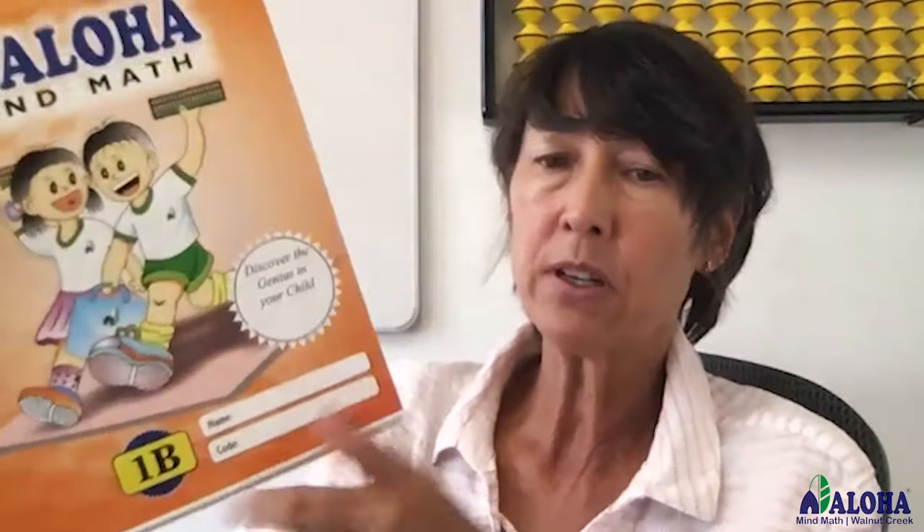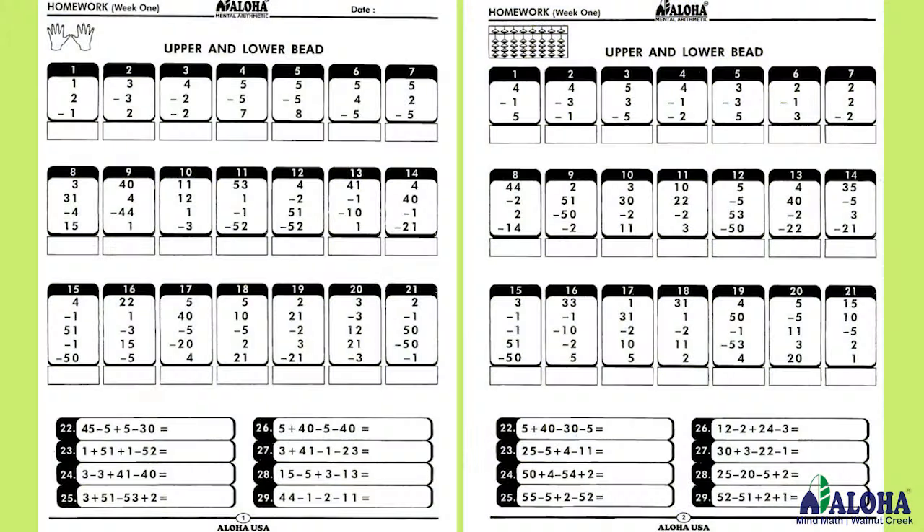Your child will also have the B book, which has a chapter one that reinforces what they've learned in their Zoom class, and there'll be two additional pages of practice problems. That takes about 40 minutes to accomplish, and it's best to set aside some time at home, perhaps 15 minutes at a time. Mind math is actually a meditative, enjoyable, relaxing practice, and it's fun.